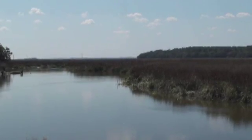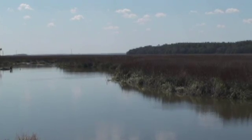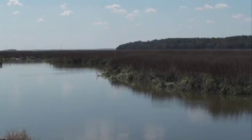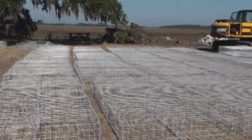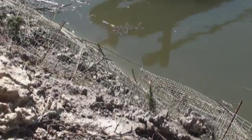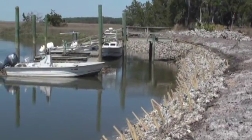On Sapelo Island, Georgia, The Conservancy and a host of government and academic partners are testing two methods of reef restoration along an eroding tidal creek bank. In one experiment, gabion baskets are filled with either rock, loose oyster shells, or bagged shells and then embedded along the bank. In another, bags of oyster shells are layered and secured with untreated pine stakes.